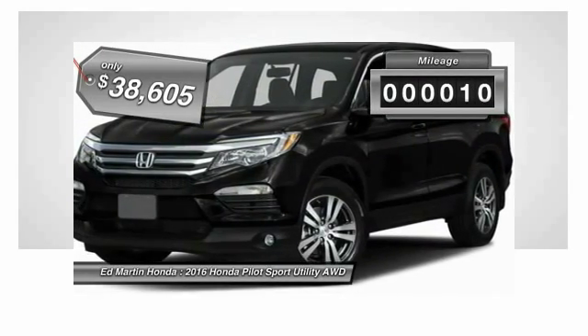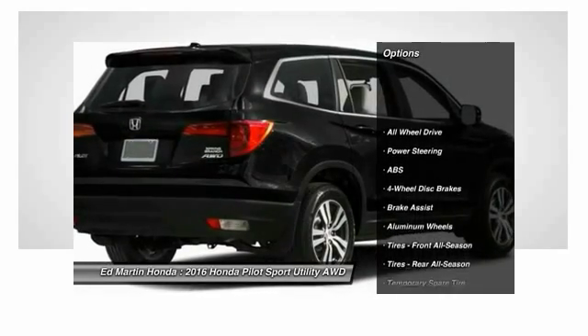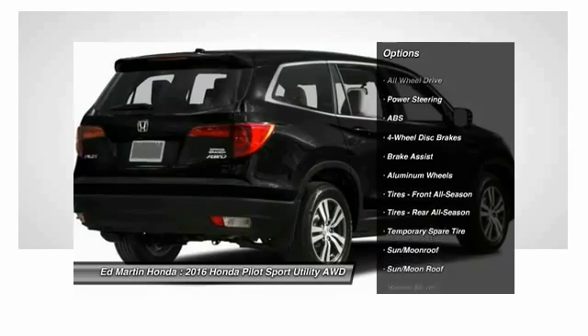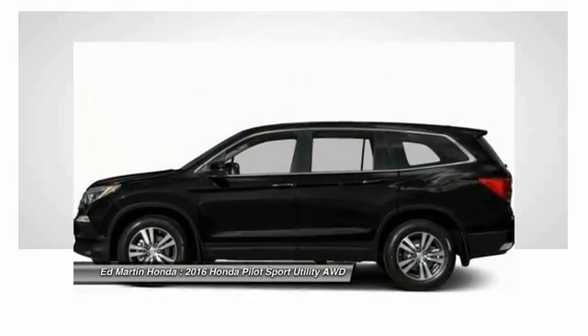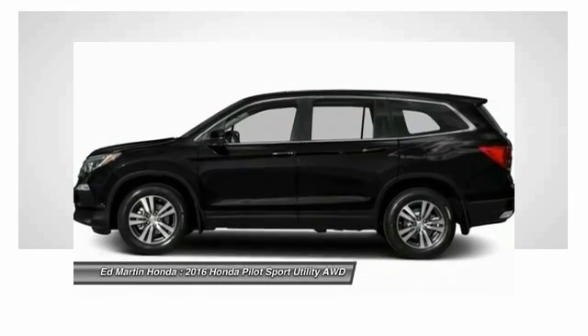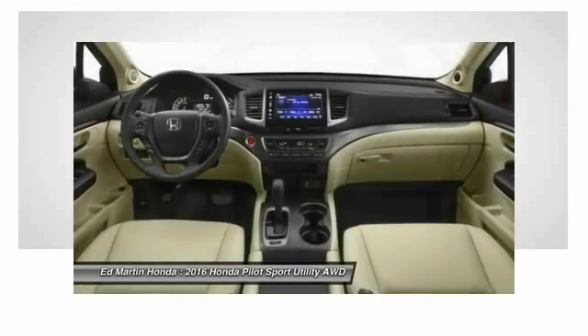This vehicle has less than 100 miles. Here are some of this vehicle's great options: power lift gate, anti-lock braking system, keyless entry, power passenger seat, steering wheel audio controls, Bluetooth, and adjustable steering wheel.